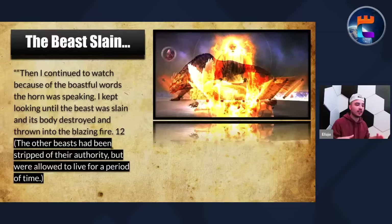What's going to happen? The four beasts are actually going to be slain. Then I continued to watch because of the boastful words the horn was speaking. I kept looking until the beast was slain and its body destroyed and thrown into the blazing fire. The other beasts had been stripped of their authority but were allowed to live for a period of time.